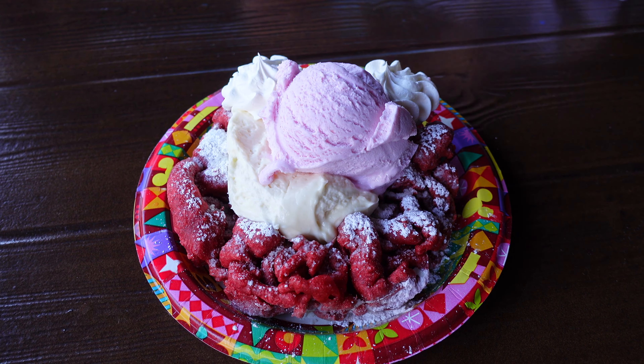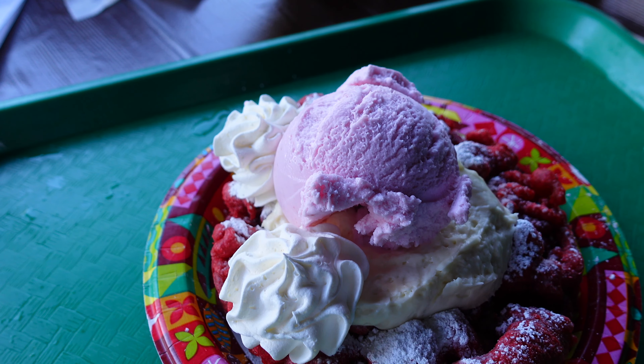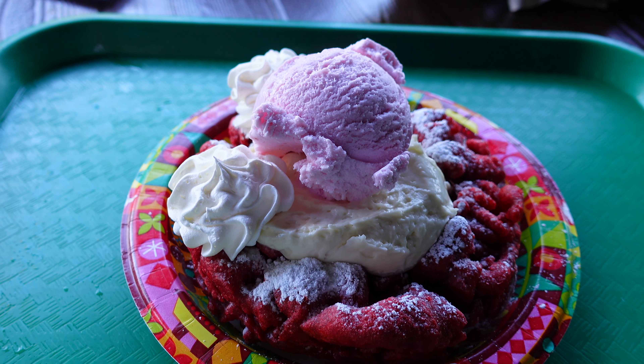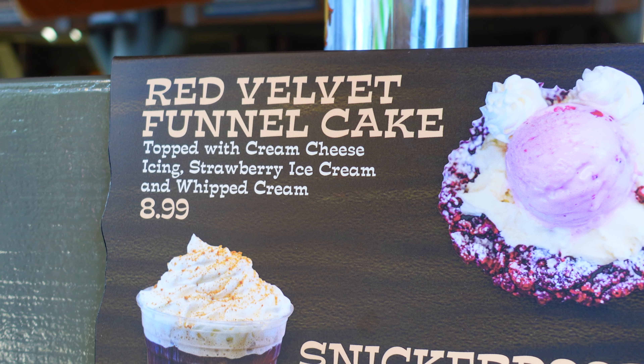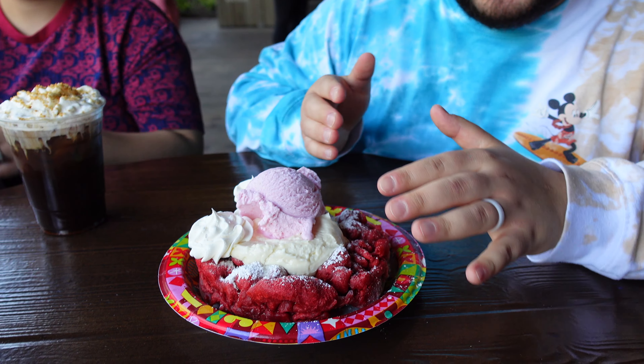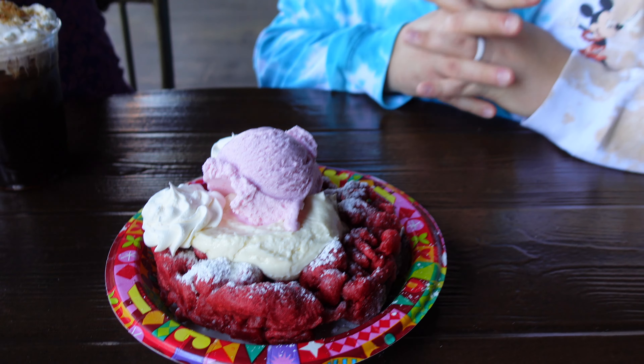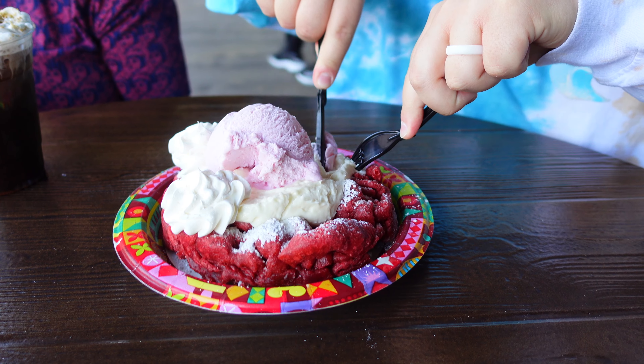Maybe try a mint julep instead! So we have the red velvet funnel cake, and this thing looks fantastic — probably one of the more delicious treats here at Disneyland. You've got that little hidden Mickey, and it looks like there's custard, red velvet, and strawberry ice cream. Let's just stop talking and dig in.